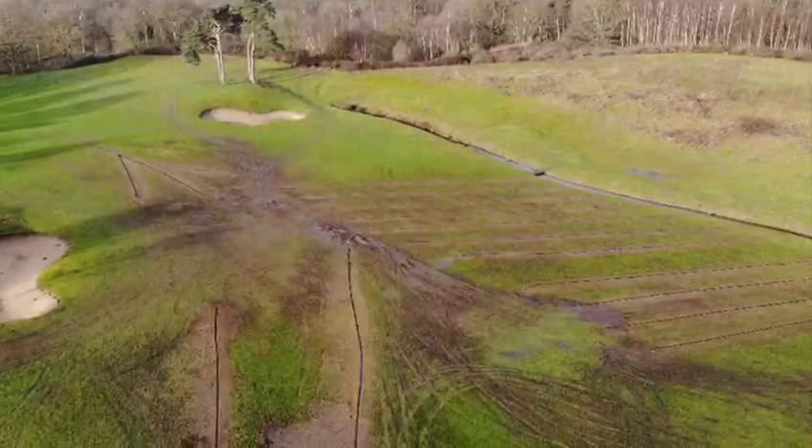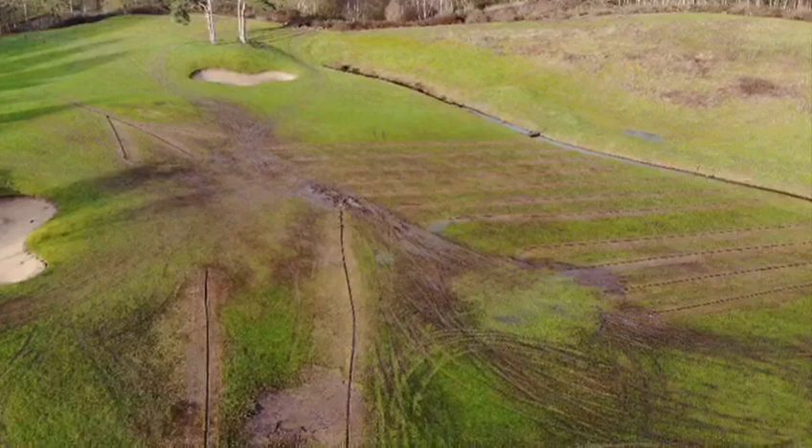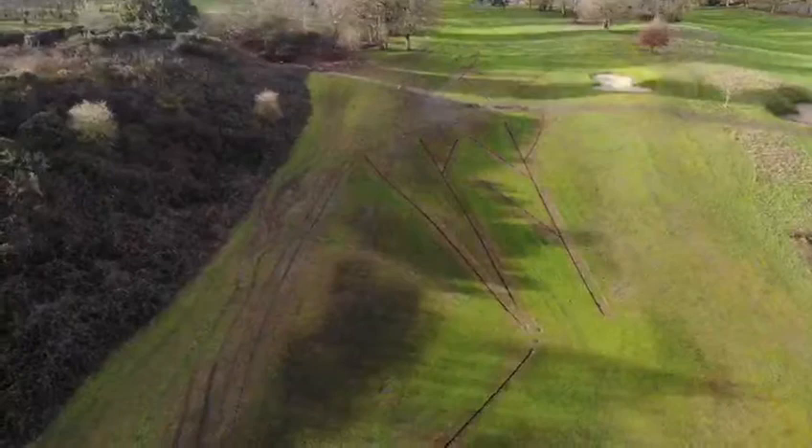These pictures are just a reminder of where we came from on 16 and 17. The area was incredibly wet, incredibly boggy, not even playable. We dug over a thousand meters of drainage up there, filled it, piped it, and it has made a massive improvement to the area.